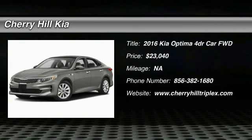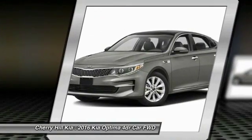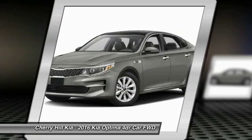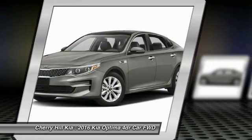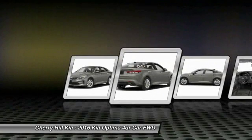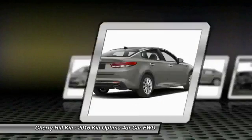2016 Optima — the all-new Kia Optima offers a new level of style and performance features from Kia. The Optima features engine management systems like direct injection and turbocharging, which enhance performance without sacrificing fuel efficiency.